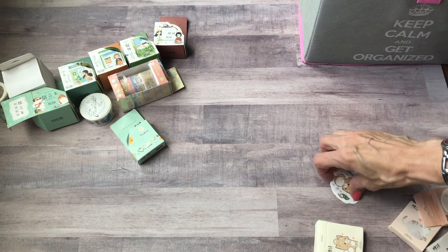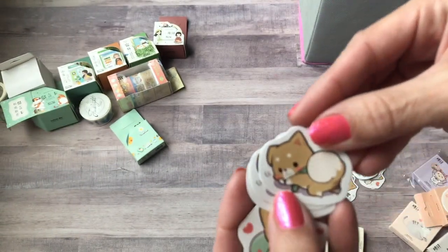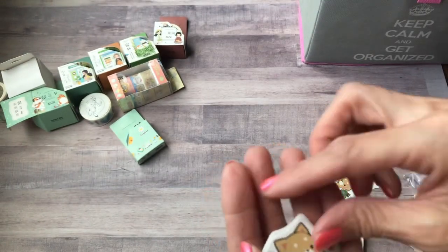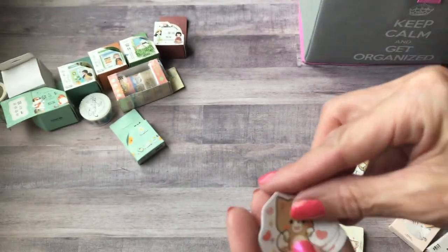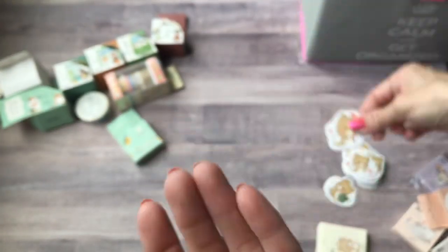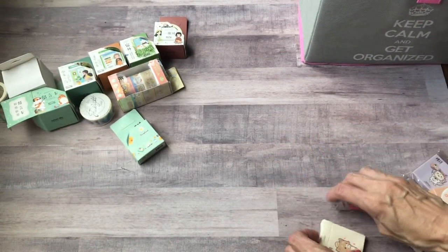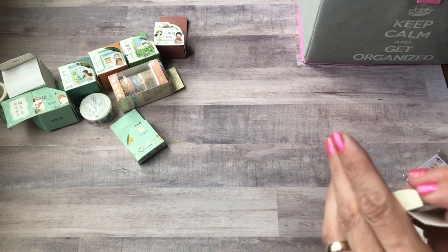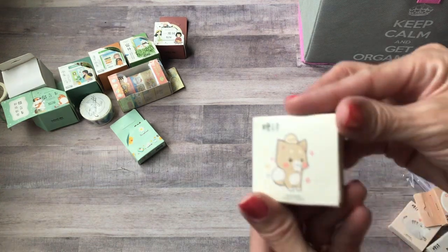I thought that was a ball but it's his little belly. He's drinking some coffee — those will be so cute in a journal. There's a little question mark with a flower on his head, one with his backpack again. I love these! Again I think these were less than a dollar, or maybe like a dollar and some change. That's not bad for 45 stickers.